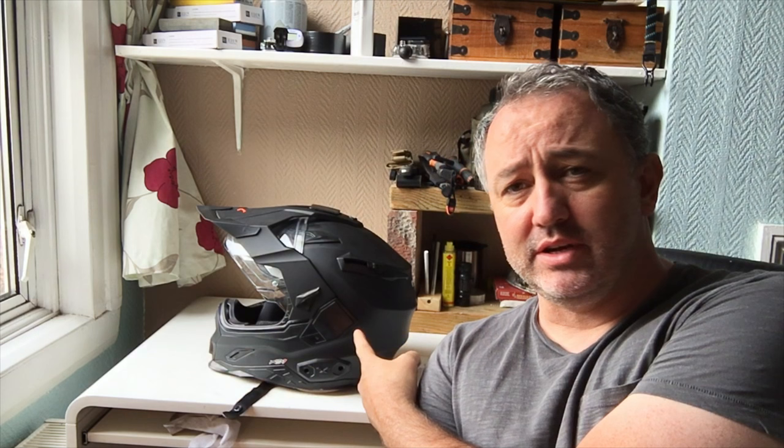Hey, what's up guys, welcome back to Biddy 4 Rocks. As you probably saw on my Instagram, I have purchased a new helmet. Here it is — the Nex XD1.